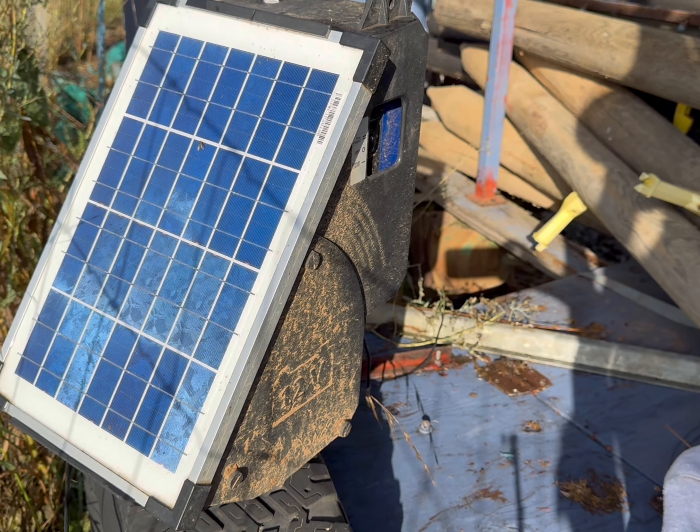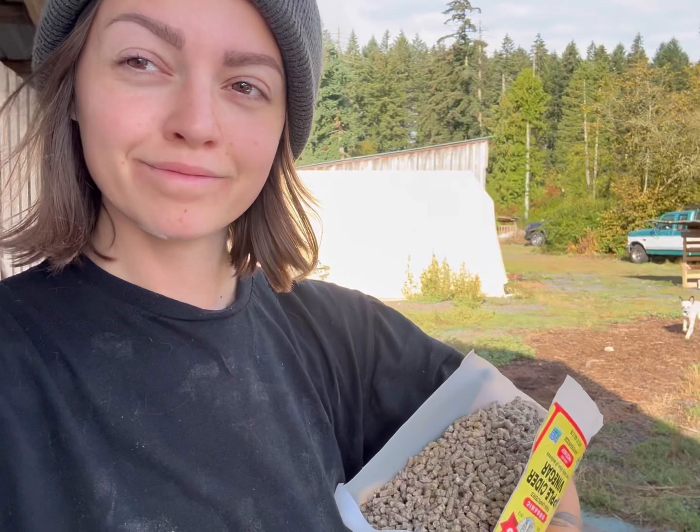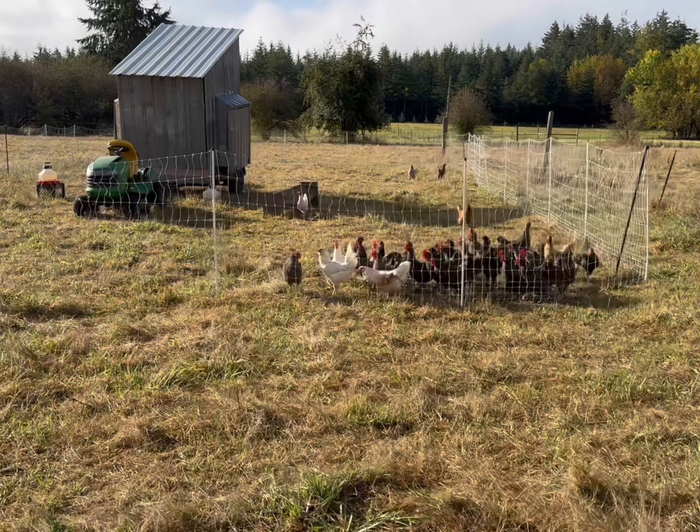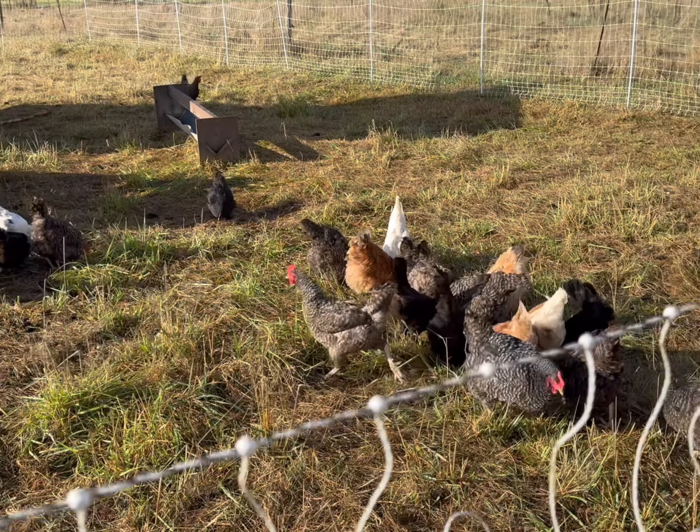The cow paddock is charged by a solar panel, which hasn't been holding a charge, so I cleaned it off and we're going to leave it off for a little bit. My husband is usually the chicken man — I forgot to feed the chickens. He is home sick today and resting, so here we are. I am the chicken captain.